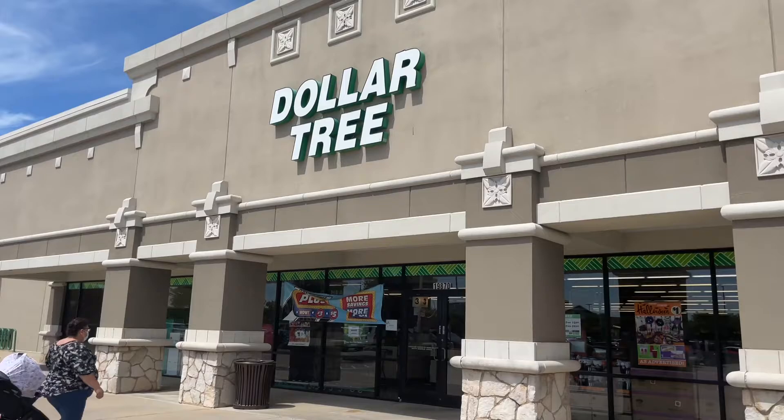Hey y'all! Welcome back to my channel — and welcome to my channel if you are new. So I'm at my favorite Dollar Tree, and guess what? They have Dollar Tree Plus. Let's go in!